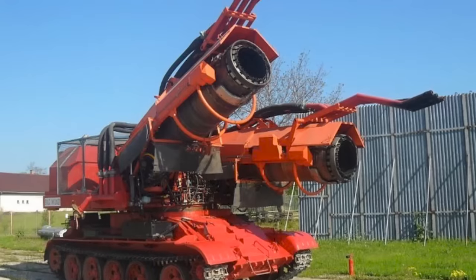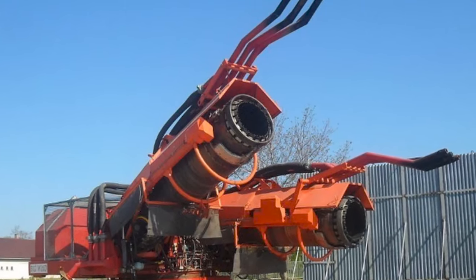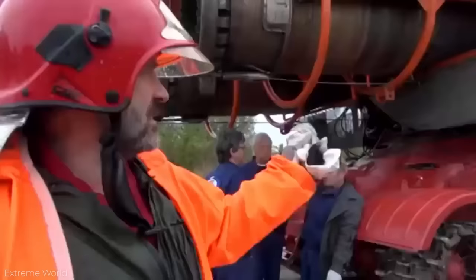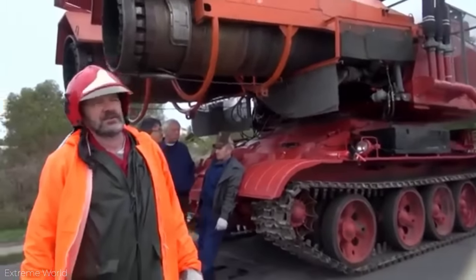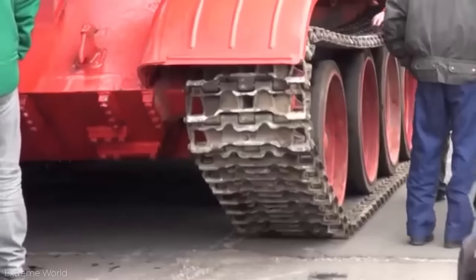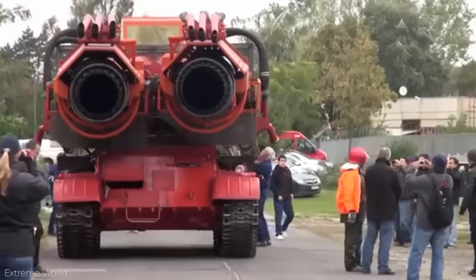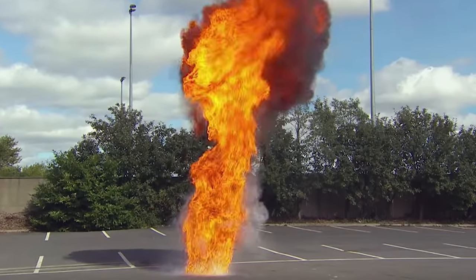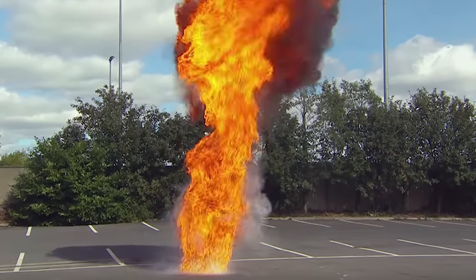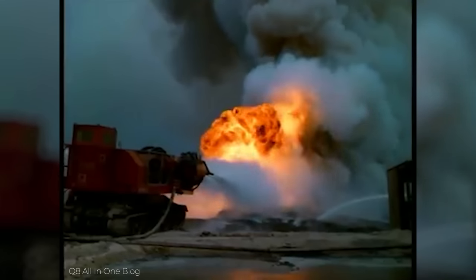Each engine was outfitted with three water nozzles, and each nozzle can project up to 220 gallons of water per second. This behemoth is used for oil fires. When oil blasts out of a wellhead, the primary flame can be as high as 30 feet in the air. But because the Big Wind can project water at such great intensity, it cuts off the supply of oil to the flame.